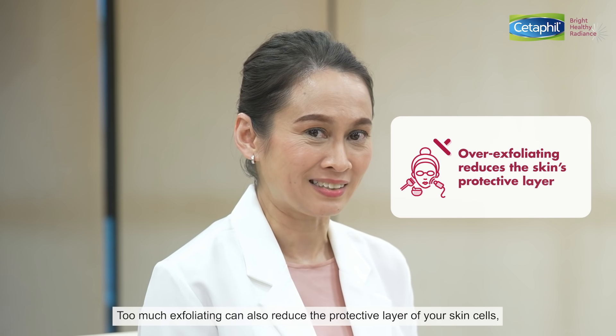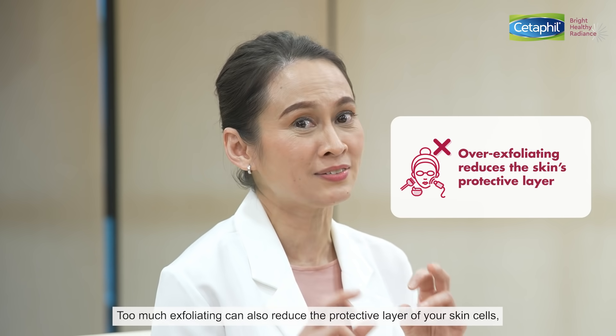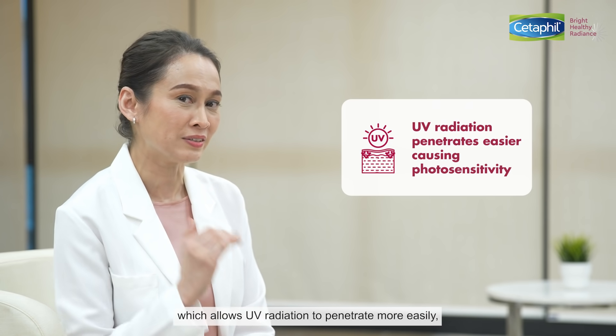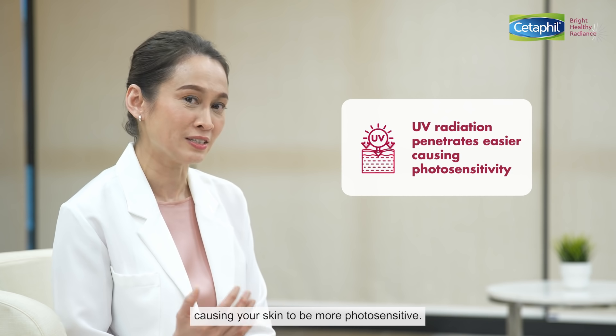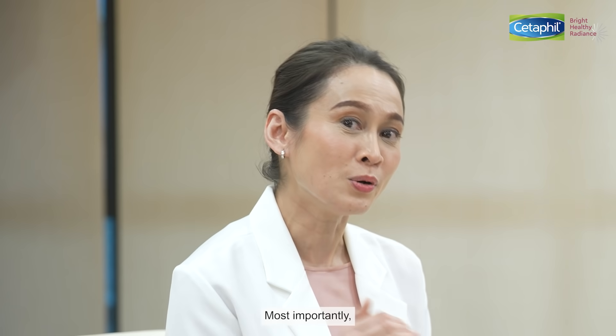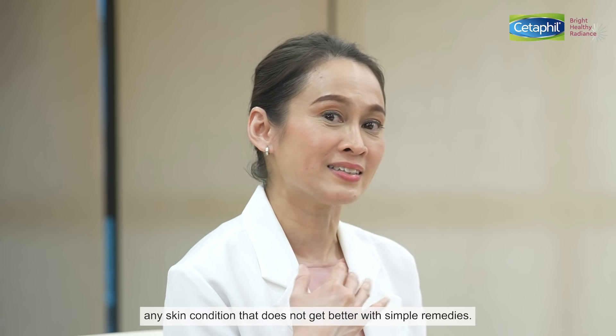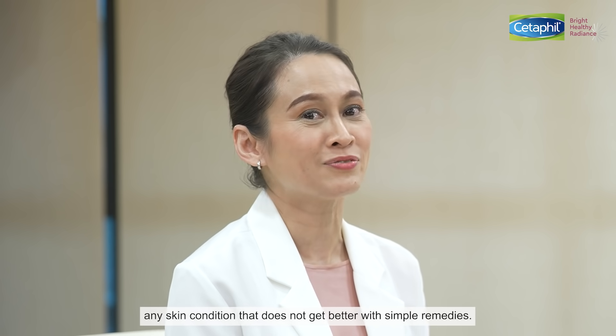Too much exfoliating can also reduce the protective layer of your skin cells, which allows UV radiation to penetrate more easily, causing your skin to be more photosensitive. Most importantly, speak to your dermatologist if you have any skin condition that does not get better with simple remedies.